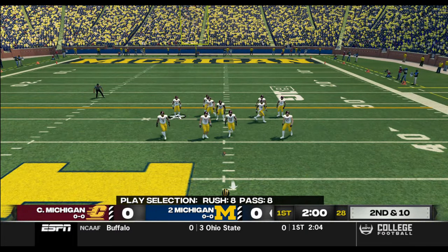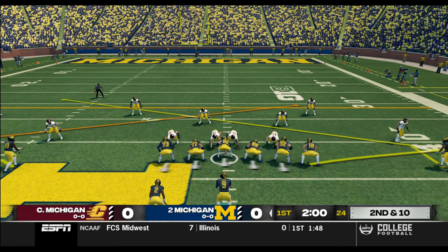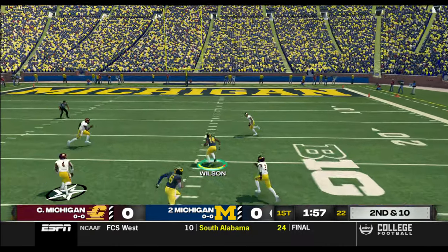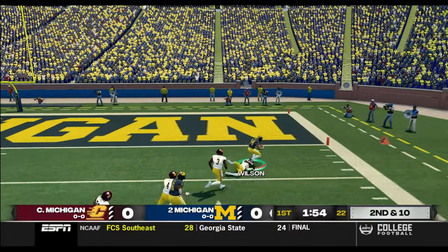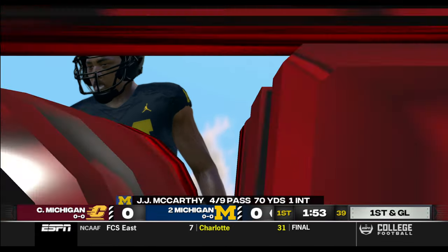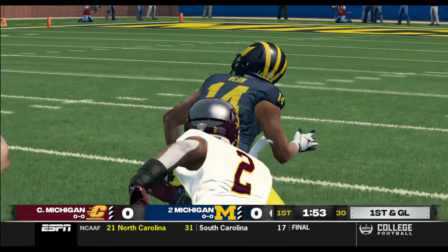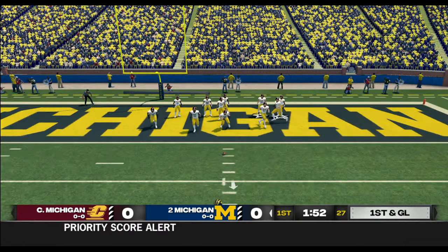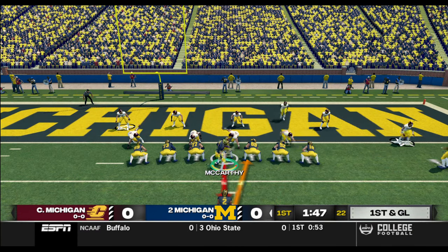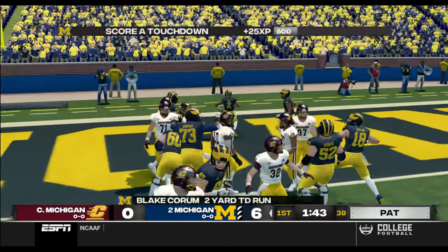That makes it second and 10, ball on the 42-yard line. First down grabbed by the receiver — to the 10 — and he's taken down at the two-yard line. Great play and great call by the offense, but the defense has to change things up. They've got to put more pressure on this quarterback. They need to convert down here and end their red zone woes. Touchdown, Wolverines!